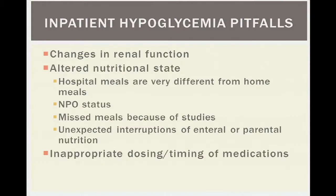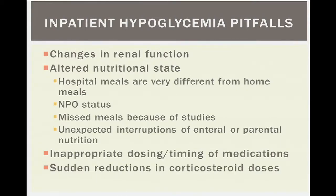Inappropriate dosing and timing is also a pitfall. With electronic ordering systems, everything is ordered Q12, BID, or TID, and with insulin this can be problematic — some insulins need very specific timing, and generic order sets may not handle this correctly. Additionally, when corticosteroids are abruptly discontinued or reduced in hospitalized patients, this can lead to changes in insulin resistance and glycemic state. Recognizing these common inpatient pitfalls is essential for preventing hypoglycemia.